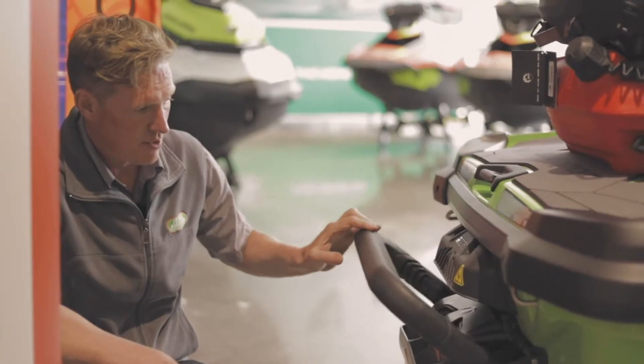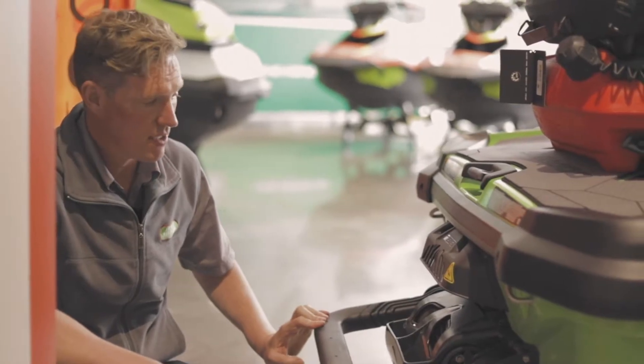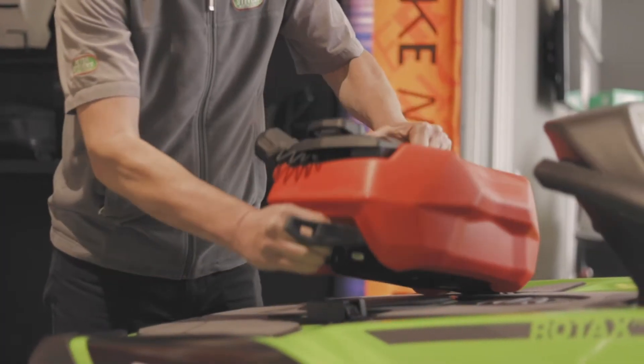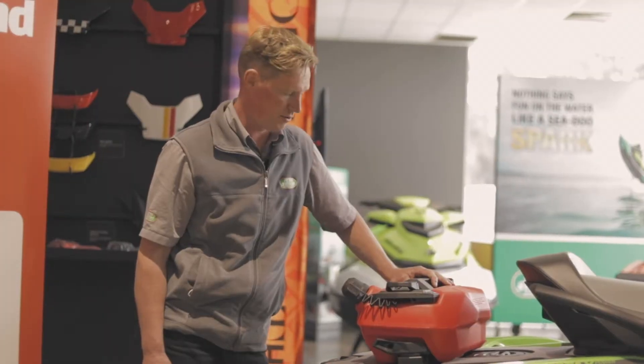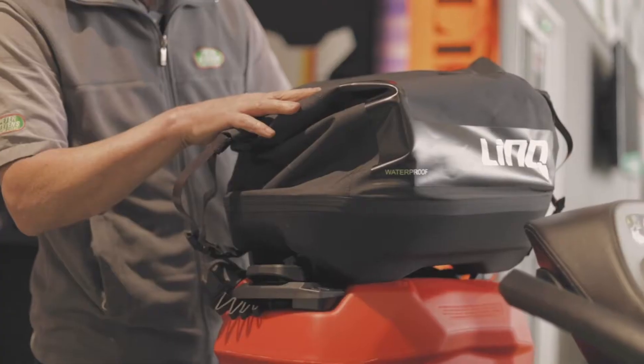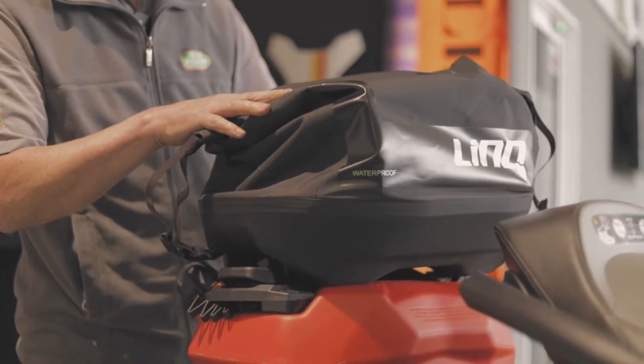We fitted a boarding step which allows you easier access to the ski in the water, and we fitted a 15 litre fuel caddy which gives you peace of mind on the longer trips. Also additional to the bundle is the Link waterproof bag which double stacks on the fuel caddy.